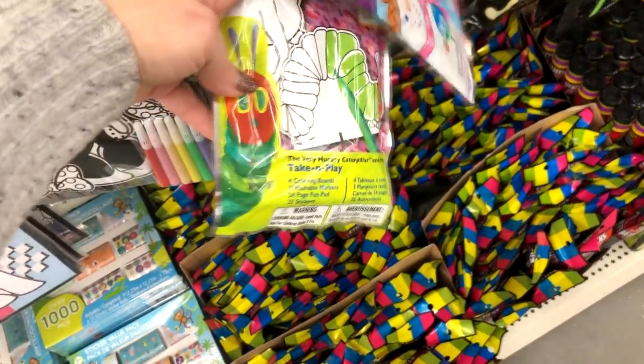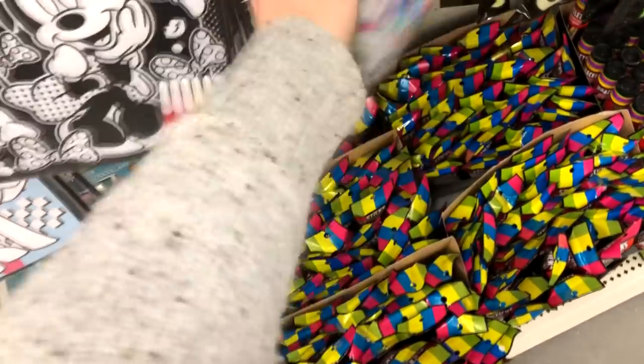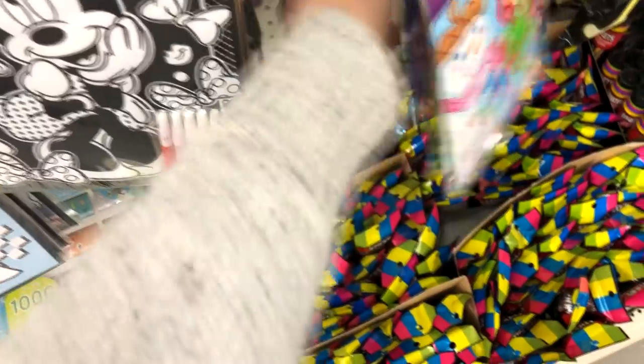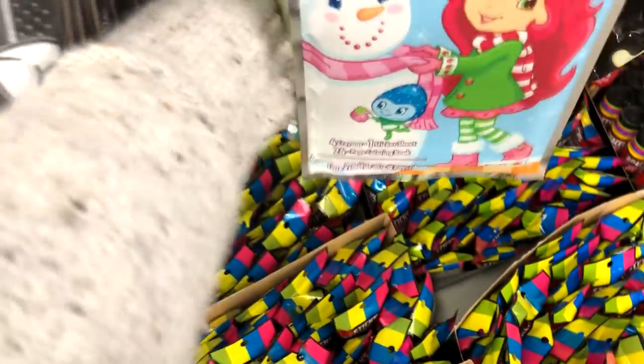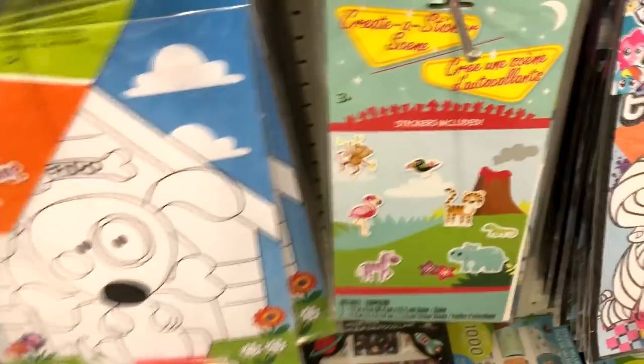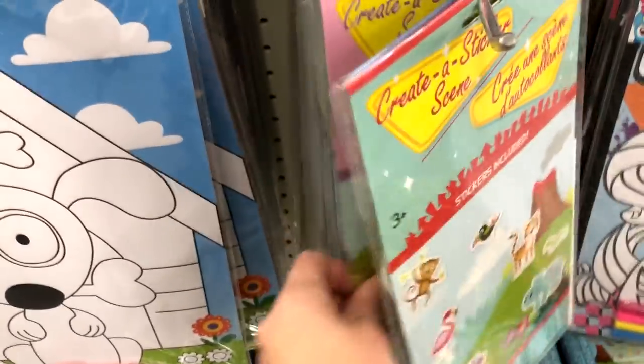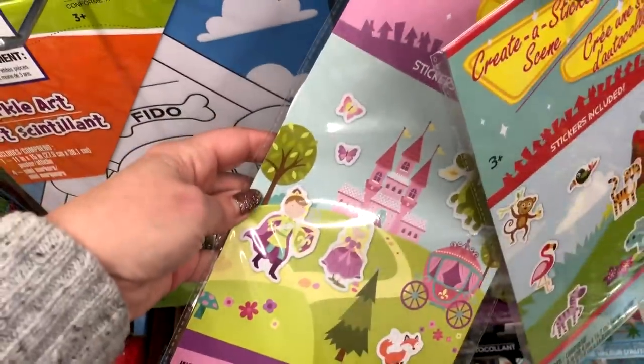The Caterpillar — the Very Hungry Caterpillar. Littlest Pet Shop. So many options. Moving right out to the boys: Transformers, Transformers create-a-sticker scene. They have a princess one too.